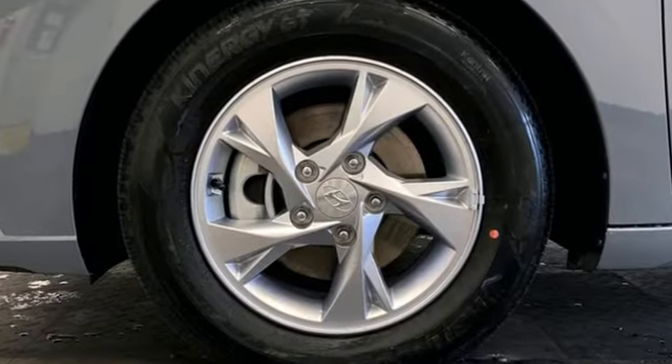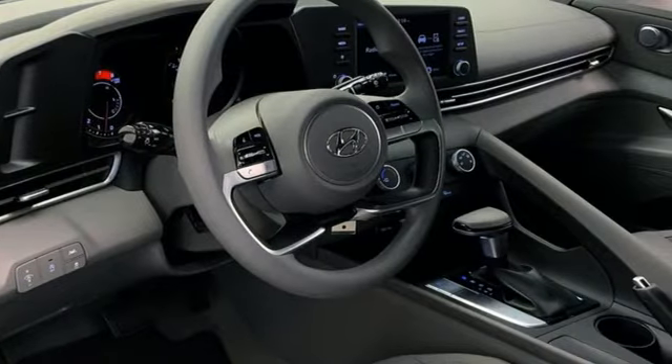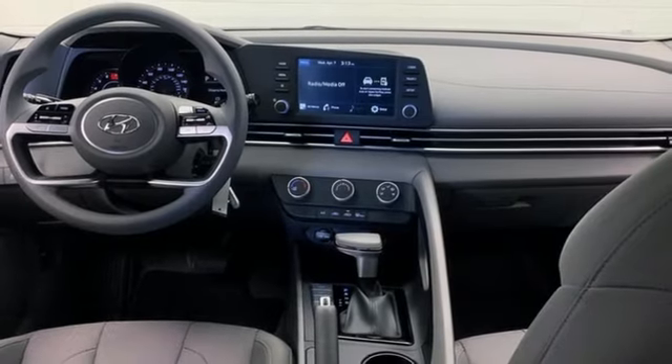It boasts an impressive list of features like these: streaming audio, wireless phone connectivity, manual tilting steering column, and two USB ports.